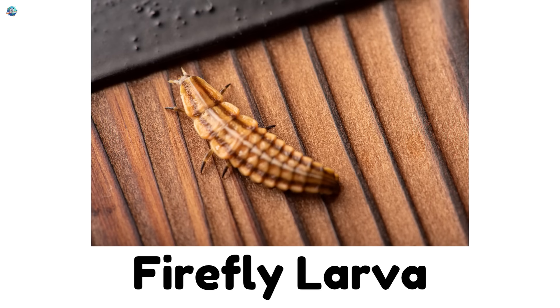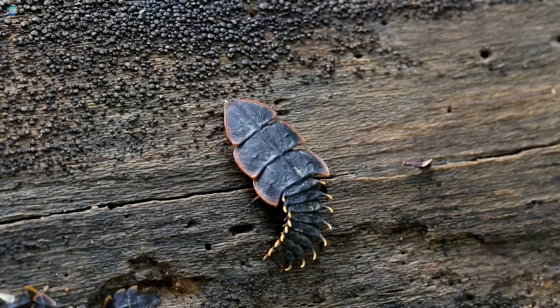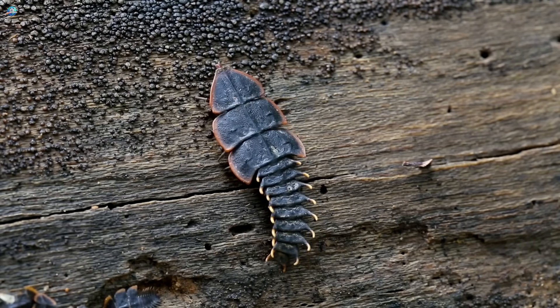Firefly larvae! Before they glow, baby fireflies crawl and hunt other bugs.